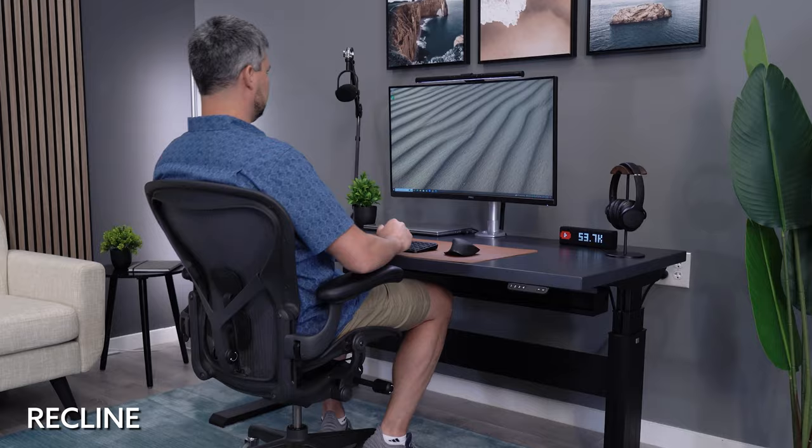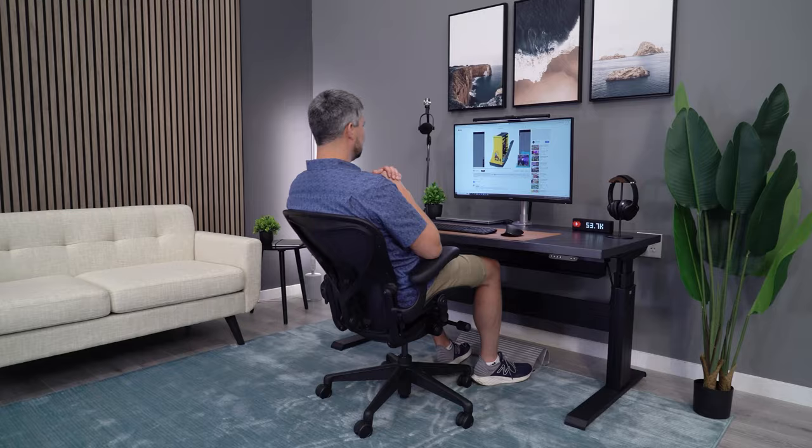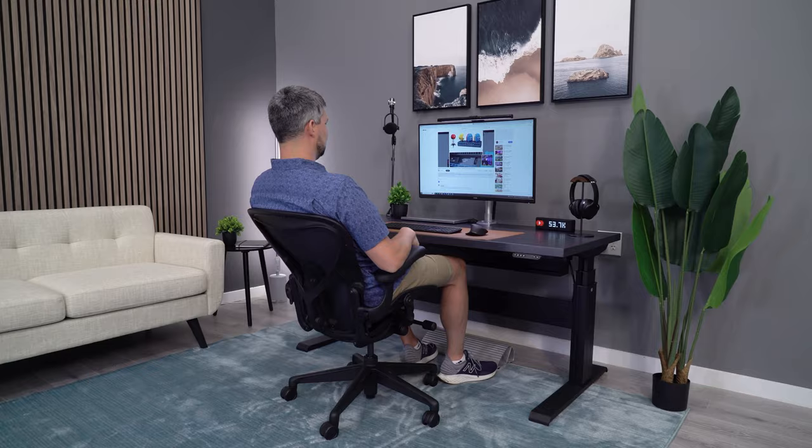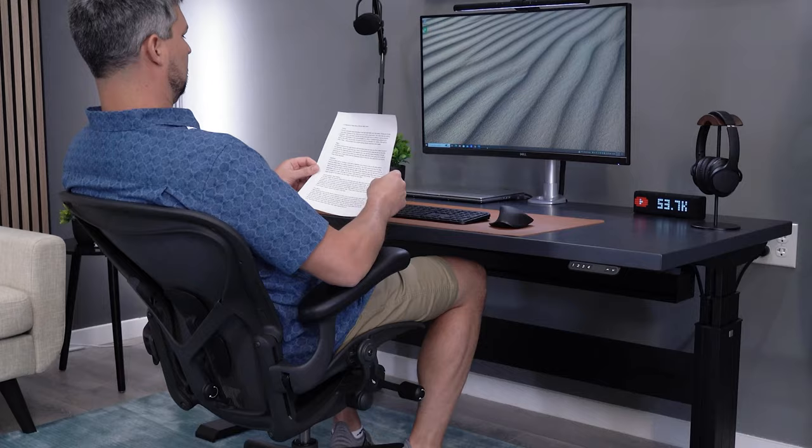The number one reason I love the Aeron is because the recline is unmatched — it's so good that it makes me overlook some of the flaws that the chair has. For me, the Aeron is the ultimate productivity chair, keeping you in an ergonomic position. It allows you to maintain this position while giving you the smoothest recline when it comes time to kick back. Herman Miller has nailed it when it comes to recline in their performance seating.